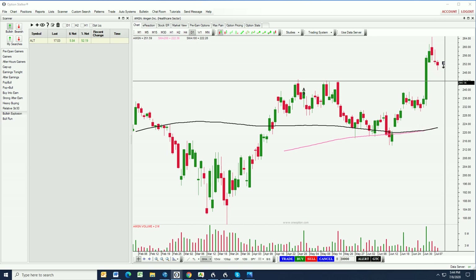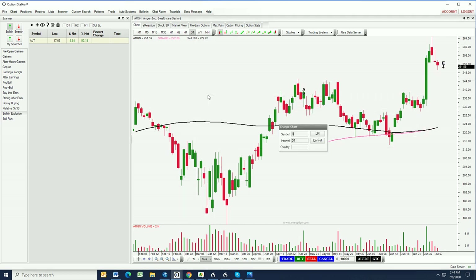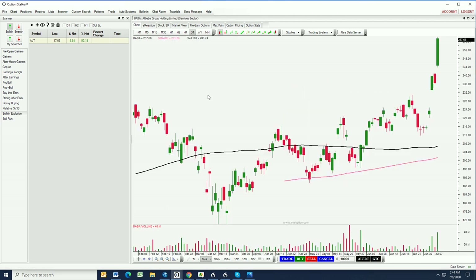Moving on to the next trade — BABA, Alibaba. I had mentioned that I like Chinese stocks here. You can see a very significant long-term horizontal resistance level that comes into play around that 225 level.